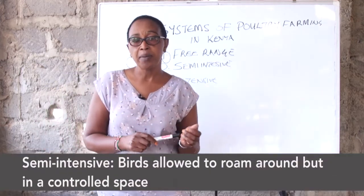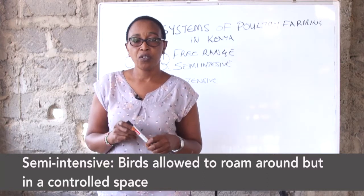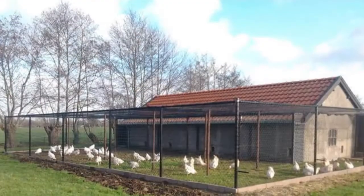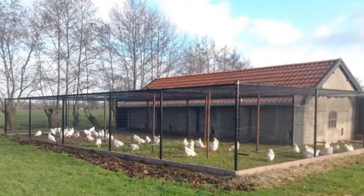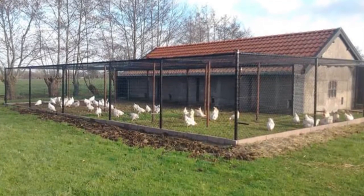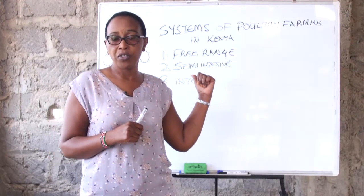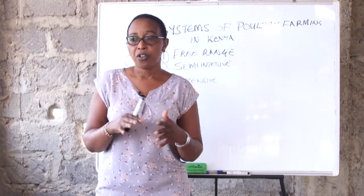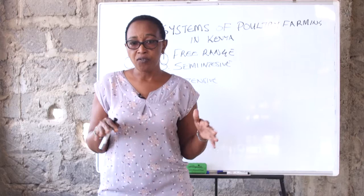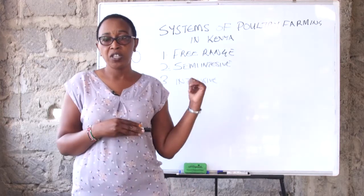The other system that has been adopted is the semi-intensive. In this system, the farmer builds a house for the chickens but makes a cage system such that the birds are allowed to roam in a controlled area, and in the evening those birds go into the house. It is a little more controlled compared to the free range system because the birds are not allowed to freely scavenge. In this kind of system, you will need to supplement food for these birds since they are not scavenging for worms, snakes, and green matter. Apart from the small minerals they get from the soil, supplementation is required.